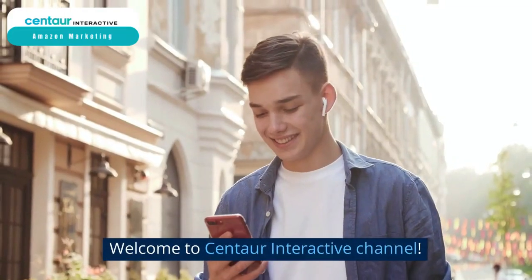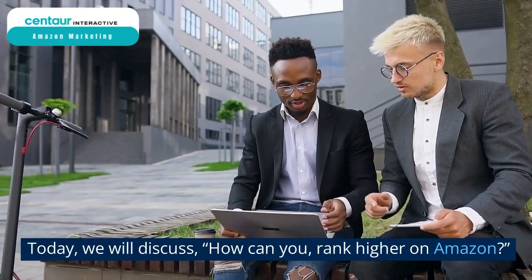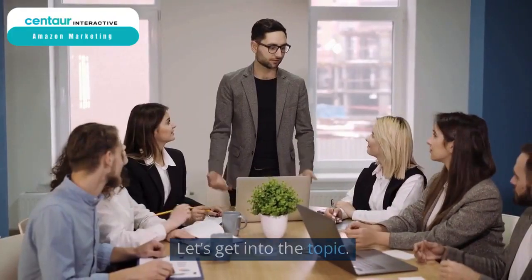Hello guys! Welcome to Centaur Interactive Channel. Today, we will discuss how you can rank higher on Amazon. Let's get into the topic.